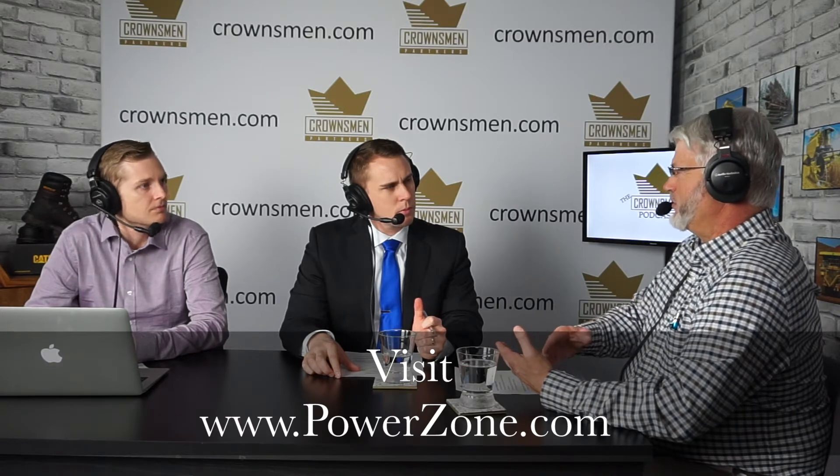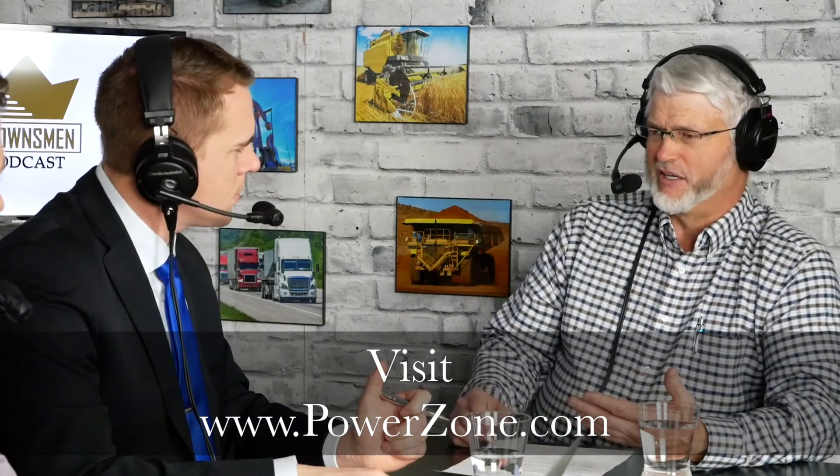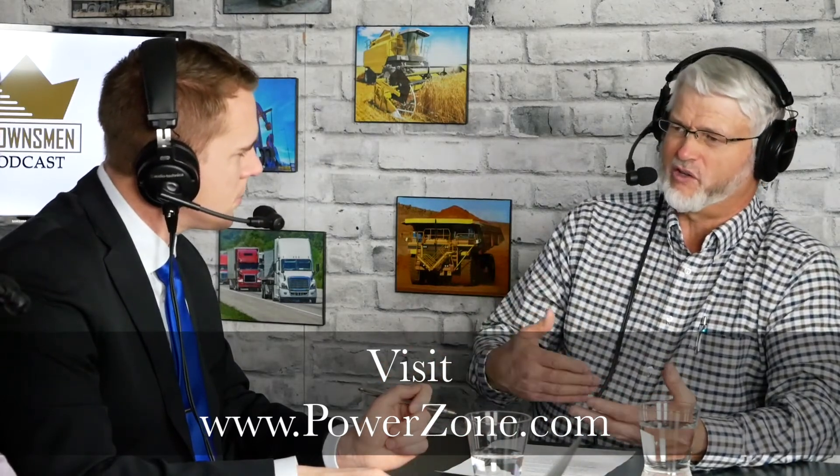We deal a lot with the energy industry — oil and gas — but in that industry, while you want the oil and gas, what you end up dealing with is water. So we sell a lot more water pumps than oil pumps. Pipelines are a good market for us too, but a lot of times it's water. You use water for drilling, for fracking, for servicing, and then you end up with water being produced with the oil and gas. You've got to dispose of it or move it around — a lot of water is pumped in the oil fields.